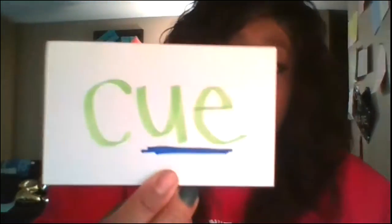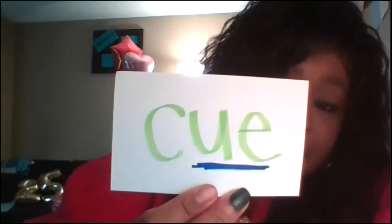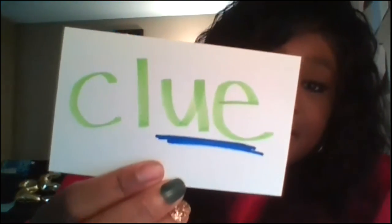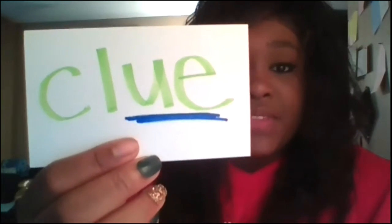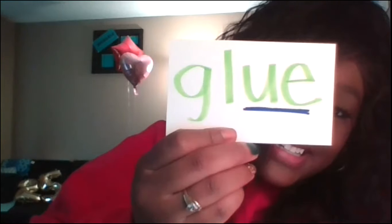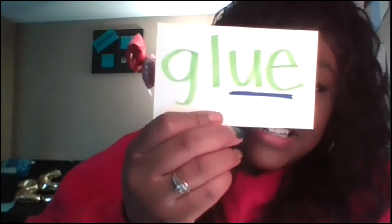Now we're going to look at some words that end in U-E. It's kind of like that sneaky E is saying 'I'm not talking today,' so you say its name. Let's sound it out together — few. Two more. There's that U-E at the end; E is not saying anything. F-U says its name — few. C-L-U-E — clue. And the last one you guys might know because we used this in class. There's that U-E at the end. G-L-U-E — glue. Nice job, boys and girls.